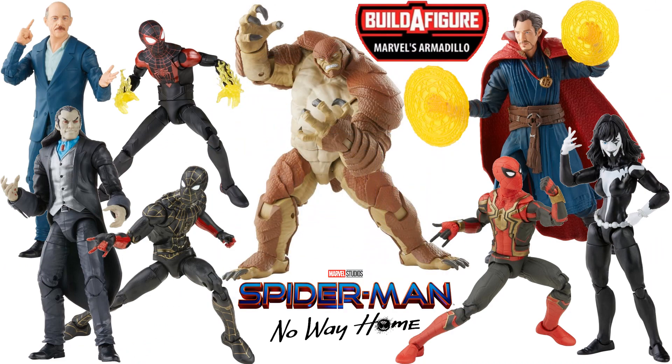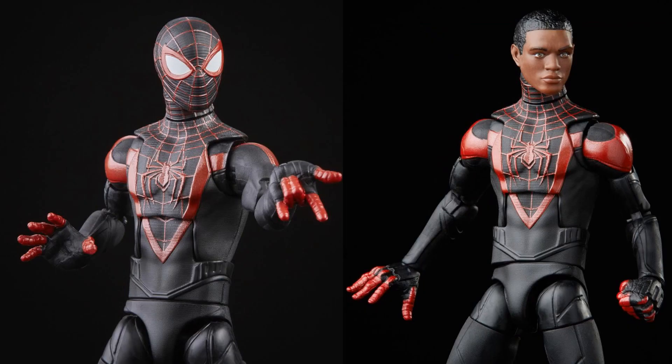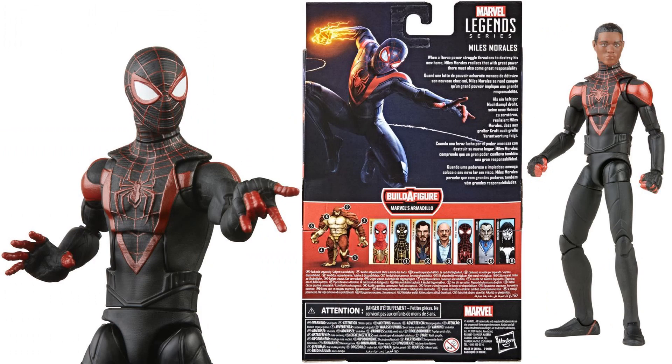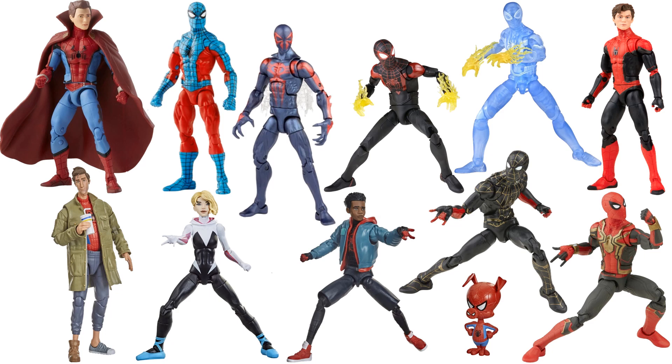And number 1, back to the No Way Home Armadillo wave — you guys probably guessed it — it's the gamerverse Miles Morales. This is one of the best sculpts of the year. I love both the Miles head and the masked head, the Venom Blast effects on his arms. He's got pinless arms and legs, all those different hands, and of course it comes with a build-a-figure piece for Armadillo. That beautiful head sculpt for Miles really sets it apart.